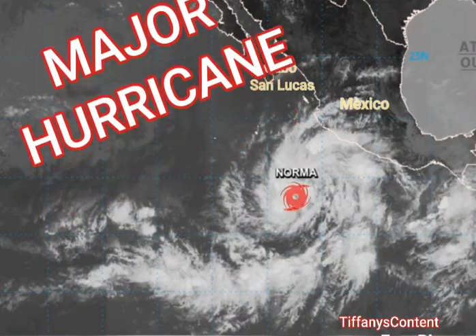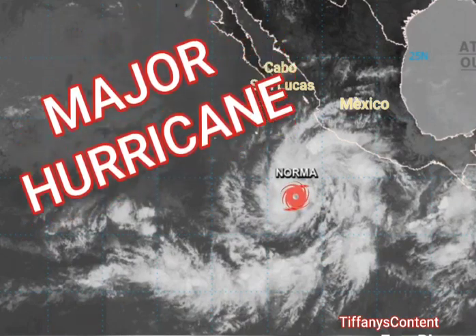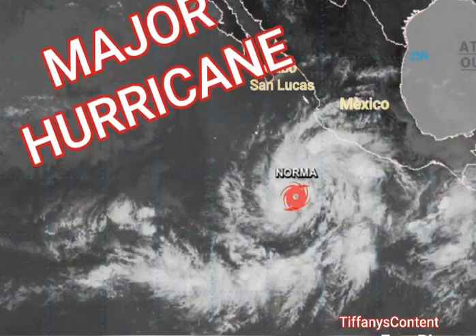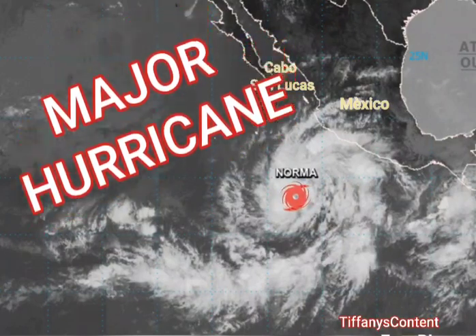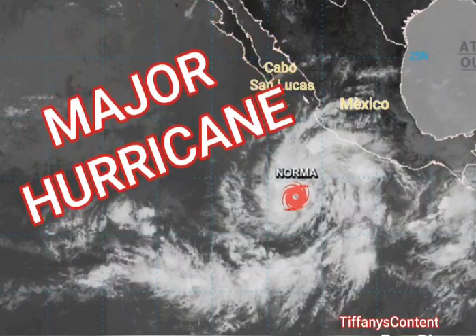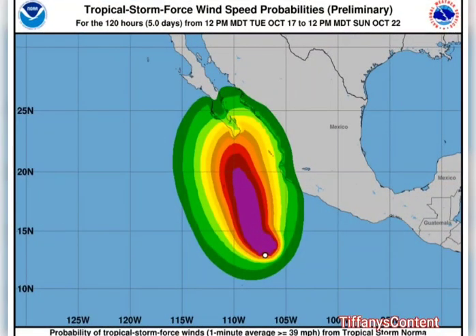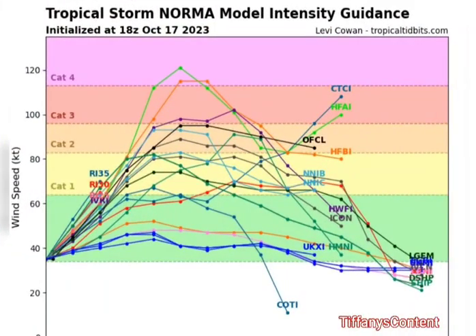Tropical Storm Norma has developed in the eastern Pacific Ocean as a threat to become a major hurricane. We definitely have a major hurricane threat on our hands for Cabo San Lucas and Manzanillo, Mexico, where Norma developed. As you can see, it is definitely coming in, and the National Hurricane Center is projecting it going more to make landfall in Cabo San Lucas. You can see right on the terrain of Mexico some tropical storm conditions.